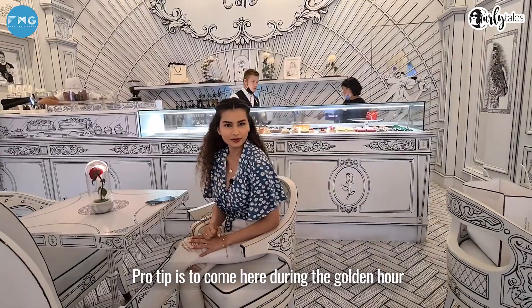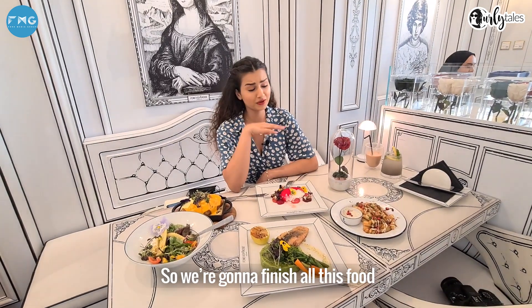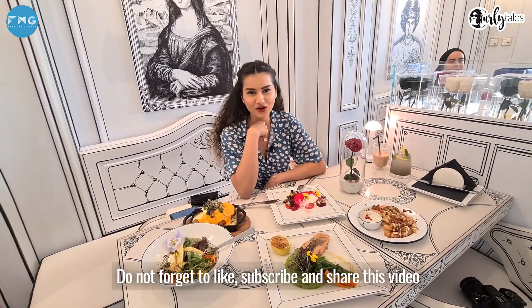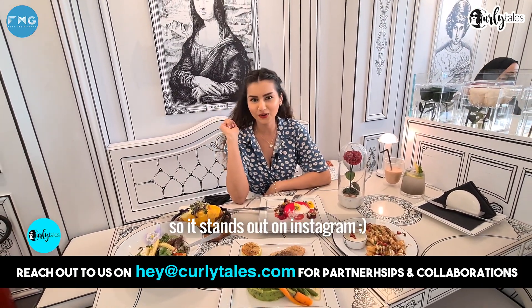Pro tip: come here during the golden hour. That's when you get the best pictures, because that's when it gets super 3D. We're going to finish all this food. Don't forget to like, subscribe and share this video. And if you decide to visit this place, make sure you're wearing a pop of colour so it stands out on Instagram.